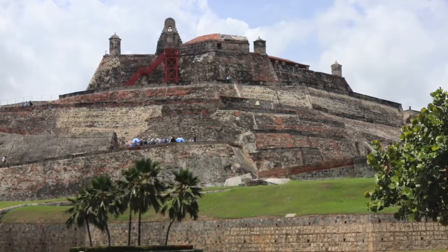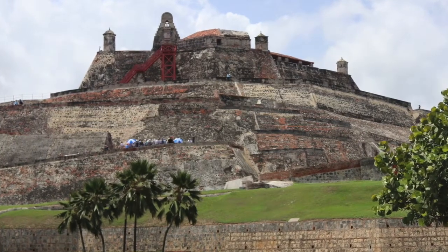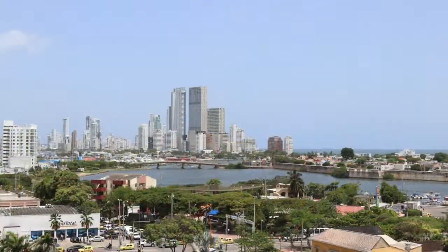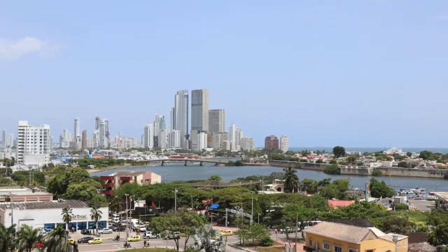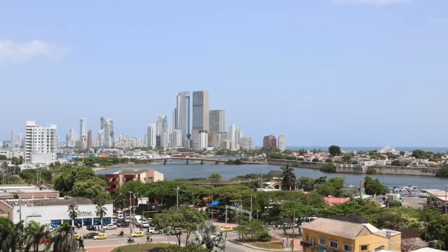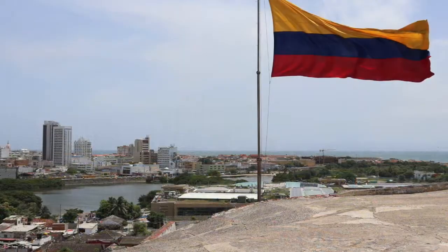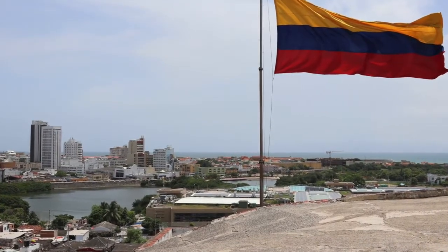We walked up to the top of the fort, and it was so humid the day we were there. I purchased a visor to keep the sun away from my face, but when I got to the top, I was absolutely delighted, because you could see the new city, you could see the old colonial city, and it was a great sight. At the top, there was a nice little breeze, which helped me forget the heat for a few minutes.